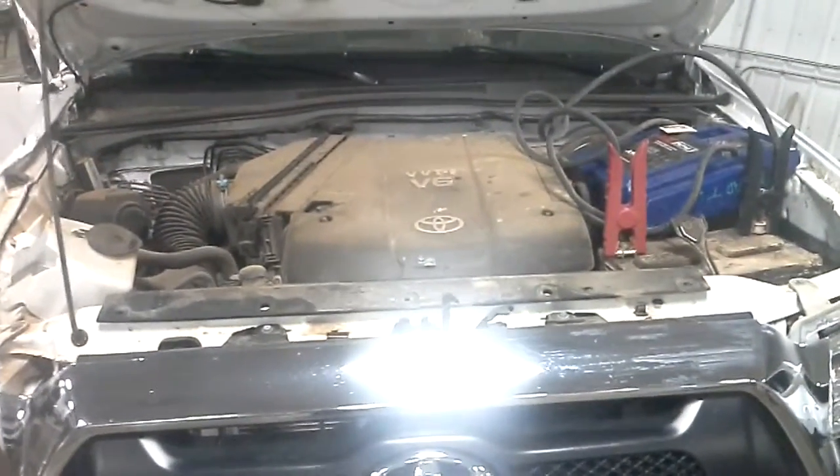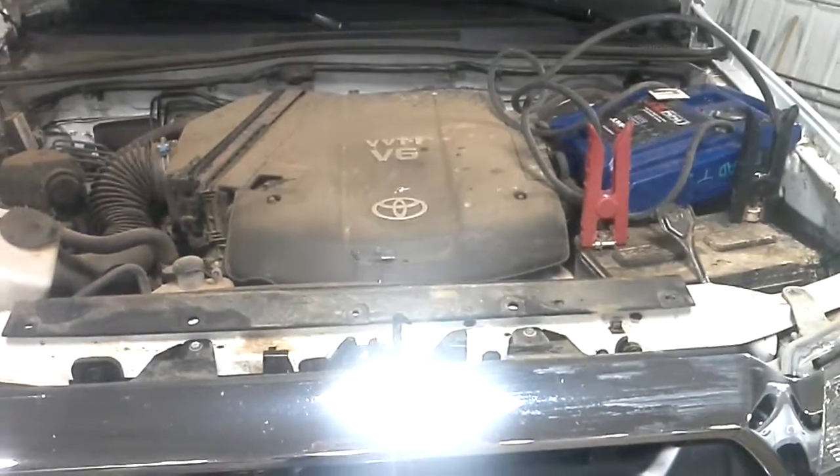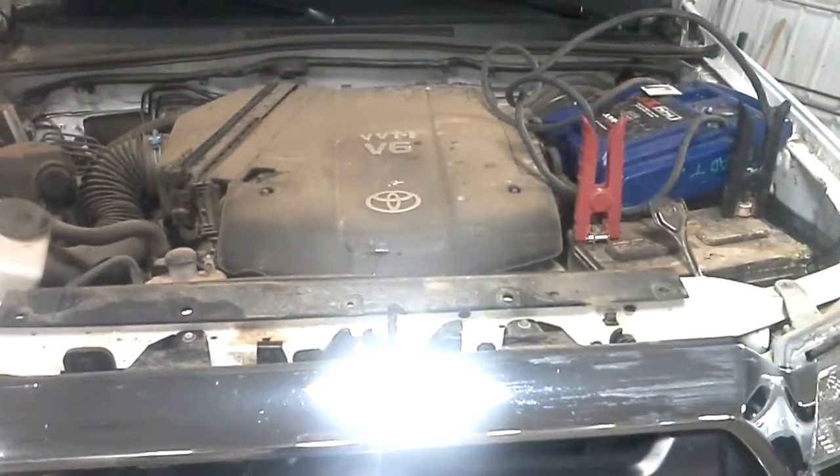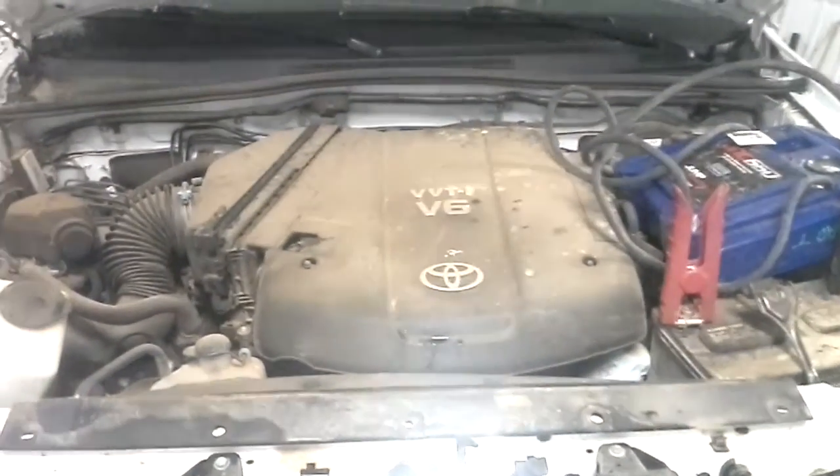It looks pretty square under there at the motor. There's no oil in the air cleaner, but we won't be starting it because it is a rollover. We'll have our teardown department check it out and make sure everything is okay.